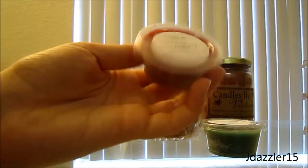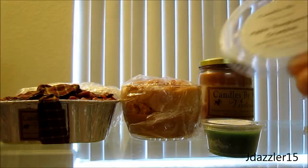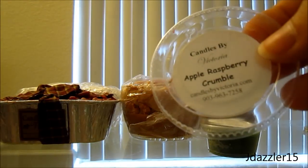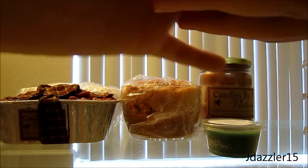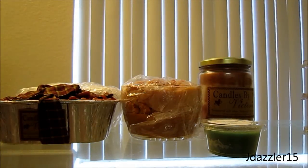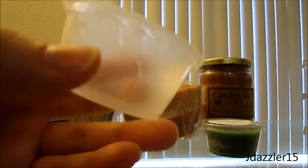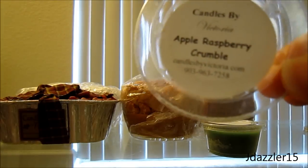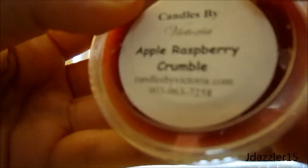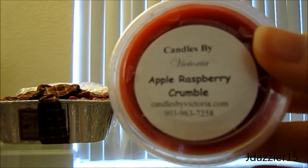The next one I have is Apple Raspberry Crumble. I haven't heard much about this either, but this smells really, really good. It definitely smells like raspberries — I'm not sure if I smell the dessert scent yet, but it smells really fresh, like a really fresh raspberry. The raspberry definitely overpowers the apple or the dessert smell, and it's not too strong which is really nice.